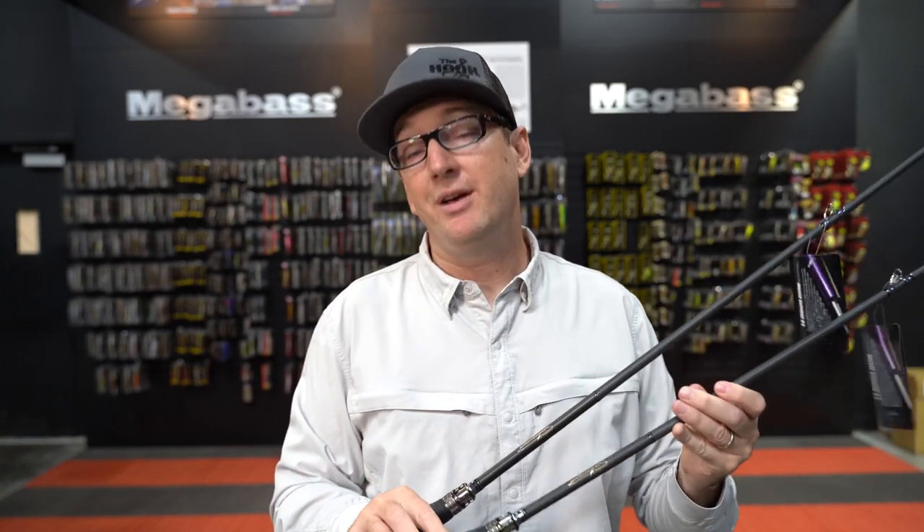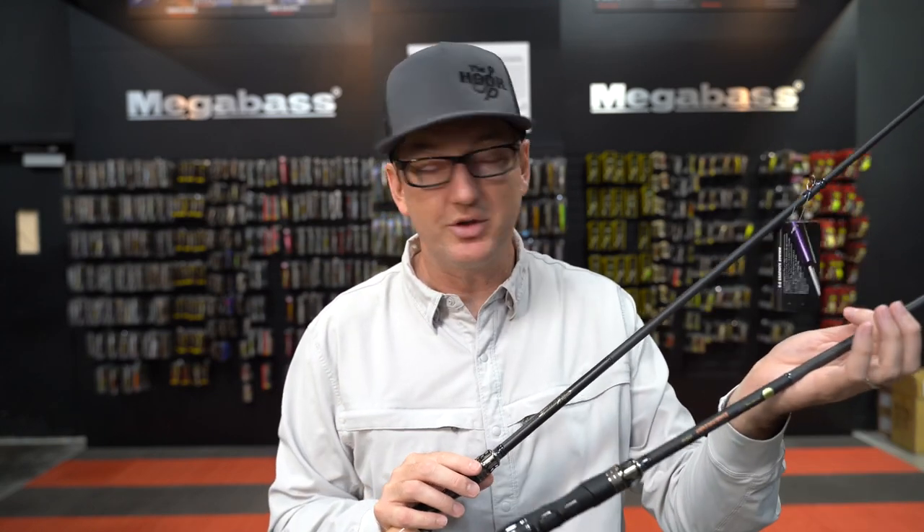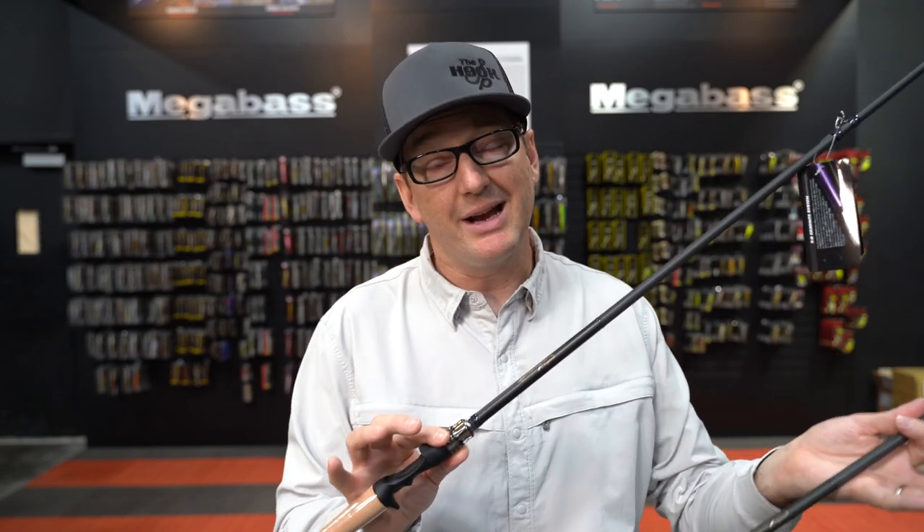P5 is a new construction from Megabass — a 5D graphite technology, as Megabass calls it. Essentially, Megabass is taking five different layers of graphite and weaving them together to create a graphite that is not only incredibly strong, but amazingly responsive, incredibly sensitive, and just so light. These are some of the lightest rods for these techniques that I have ever felt.